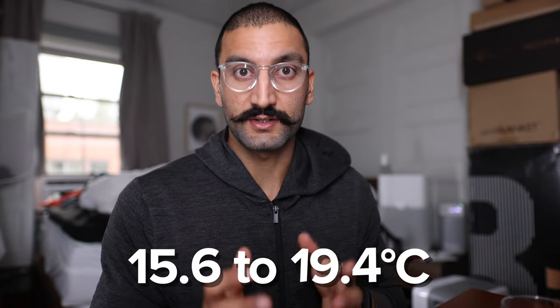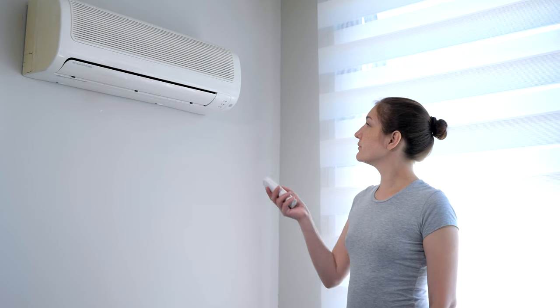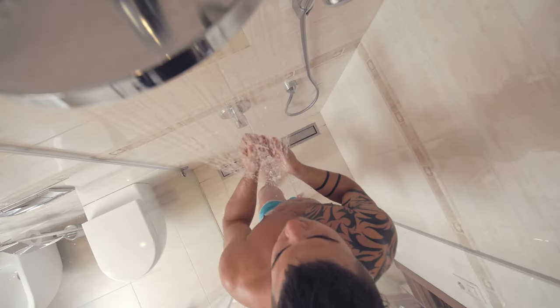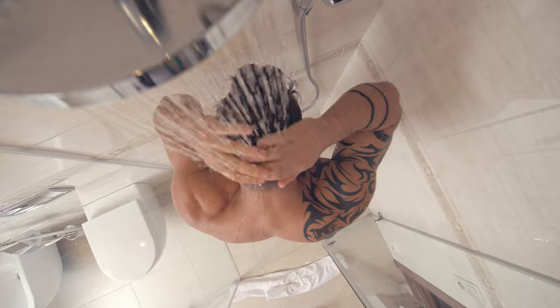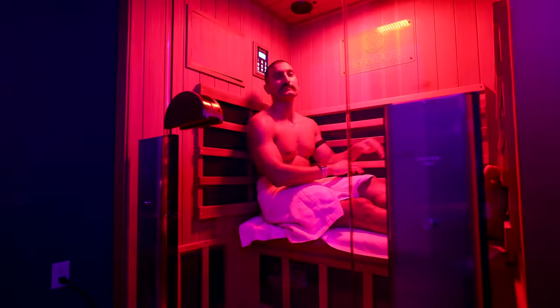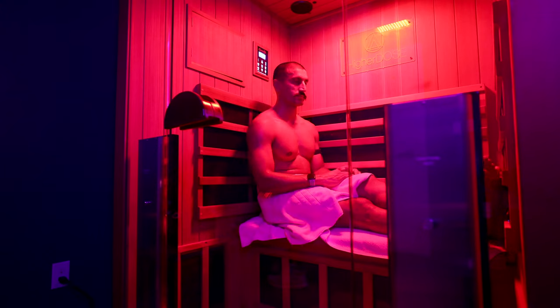The recommendation from the National Sleep Foundation is to keep your room around 60 to 67 degrees Fahrenheit. You can do that via turning on your air conditioner or using your Eight Sleep. There are some other easier ways as well — you can take a hot shower before bed, which opens up and allows you to release a lot of your heat. You can do a sauna at the gym; that increased heat can actually allow your body to cool faster.